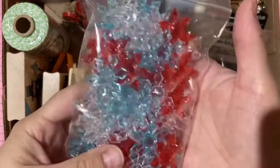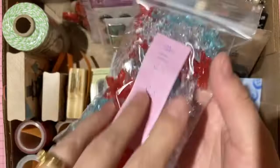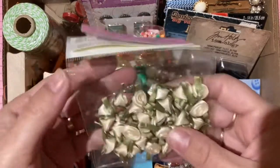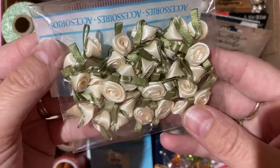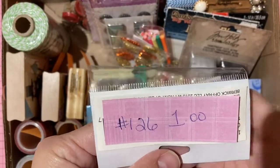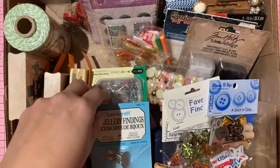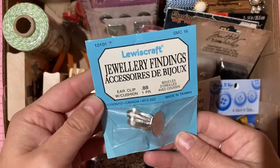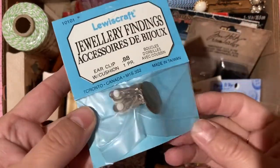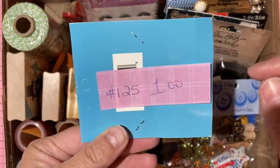Plastic table scatter snowflakes in red, blue, and clear — two dollars, number 112. About half a package of peach rosette ribbon roses — one dollar, number 126. A vintage unopened pack of clip-on earring backs — one dollar, number 125.